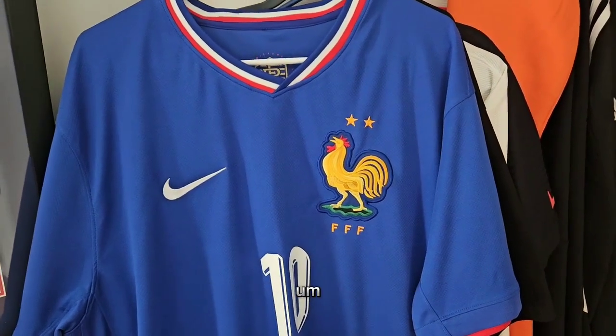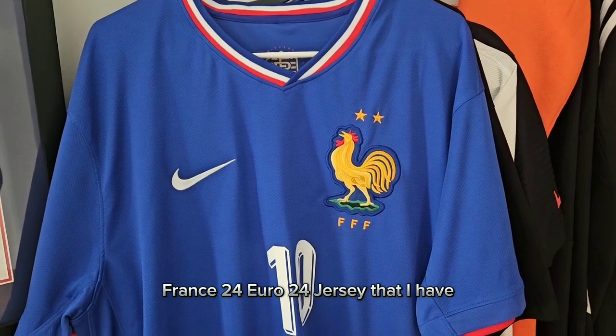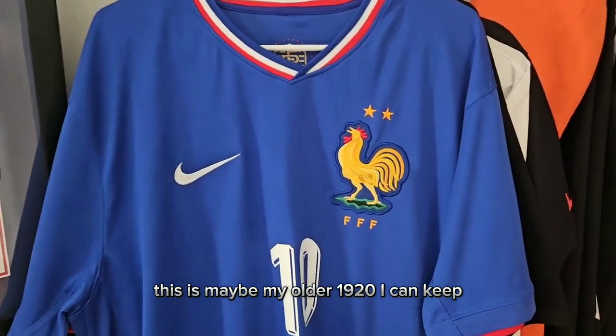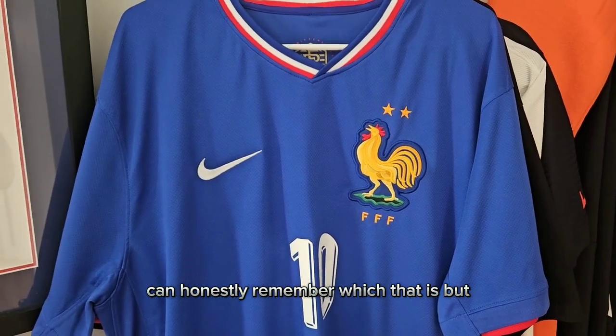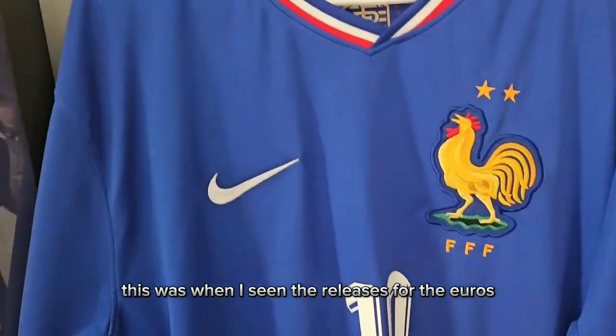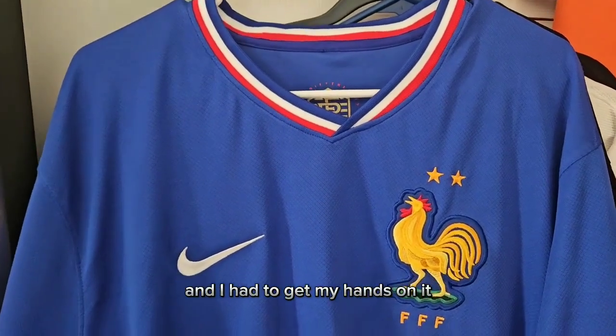What's up YouTube? I just want to do a quick review of this France 24 Euro 24 jersey that I have. I got this from Mayanjerseys.cn. This is maybe my order 19 or 20. I can't honestly remember which one that is, but when I seen the releases for the Euros, this was one of my favorites and I had to get my hands on it.